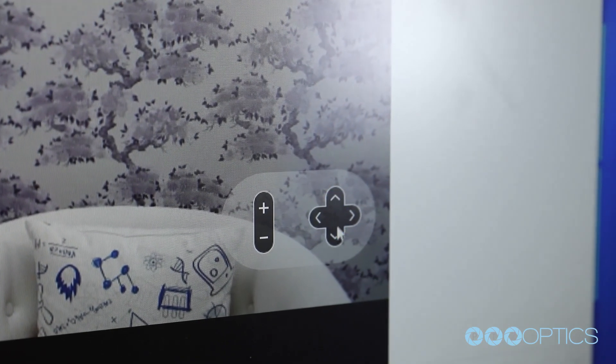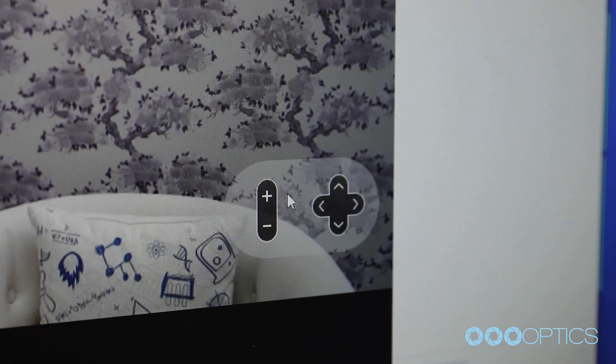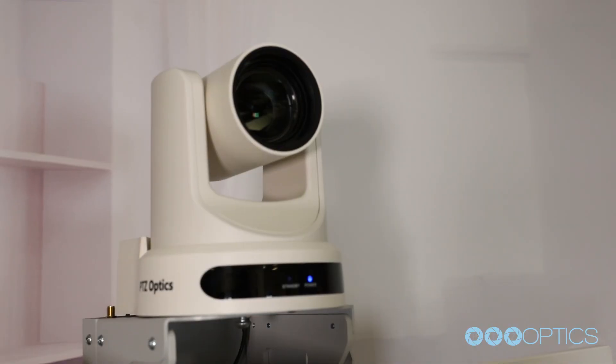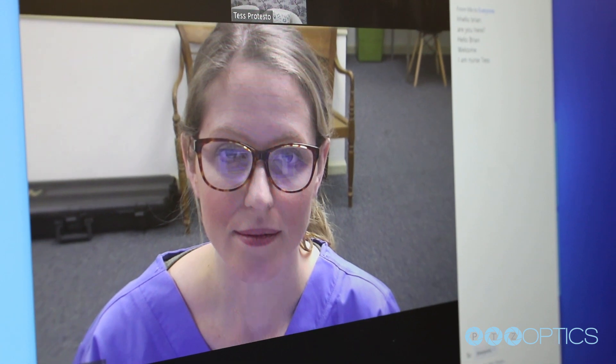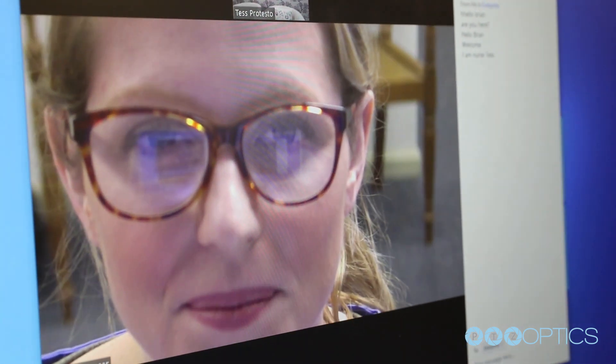This feature allows doctors to control the camera directly through their favorite video conferencing software, including Zoom video conferencing and Microsoft Teams. This PTZ Optics camera features a crisp and responsive autofocus that can adjust quickly as doctors zoom in and out during use.